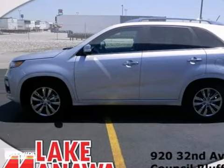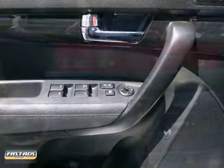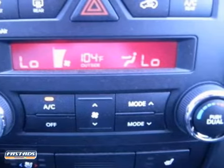Here's a 2012 Kia Sorento. This is the vehicle for you if you're looking to get great gas mileage on your way to work. Yes, it is as good as it looks.